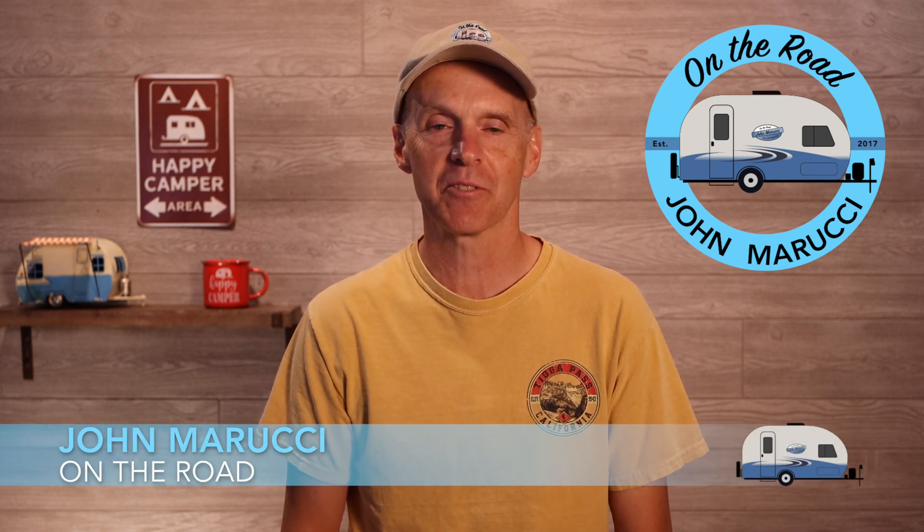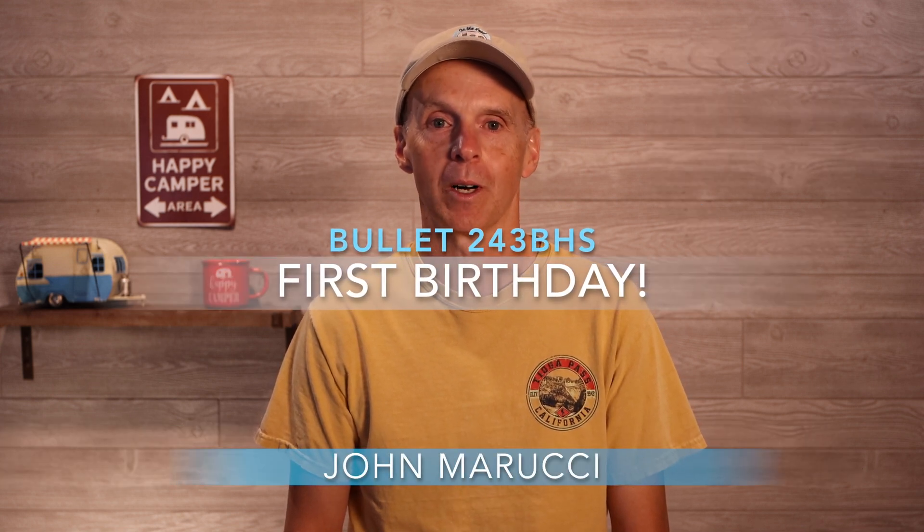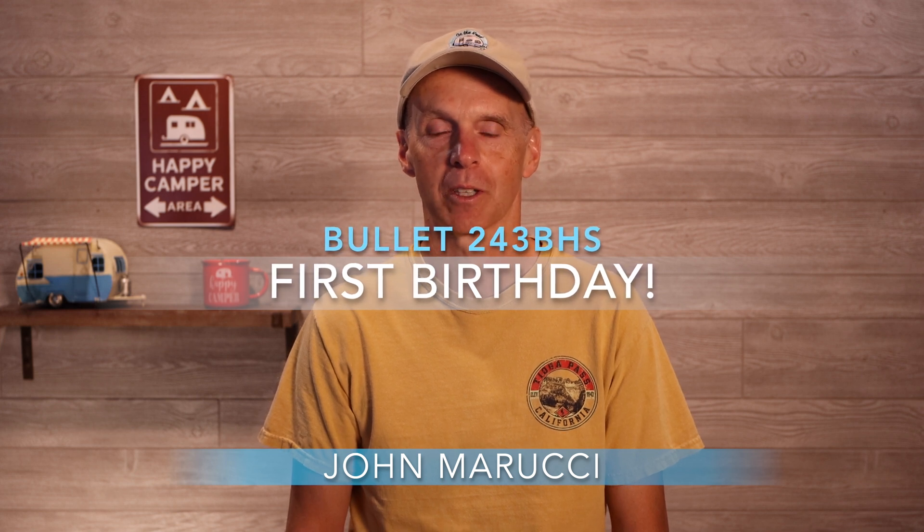My Keystone Bullet recently had its first birthday. In this video, we'll look at the issues I encountered in the first year of ownership, as well as review the general build quality and satisfaction of the travel trailer thus far. Given my experience with Forest River R-Pods, I'll also do a basic comparison between the two brands of trailers to help those who may be considering either.